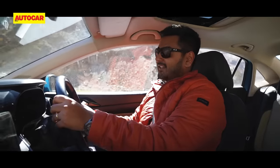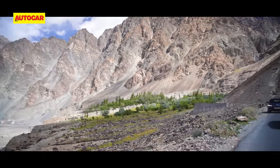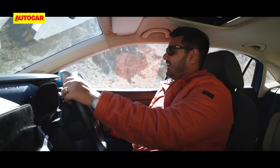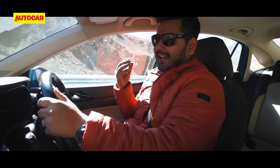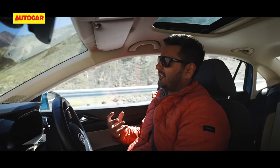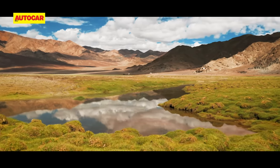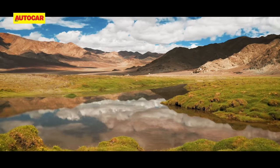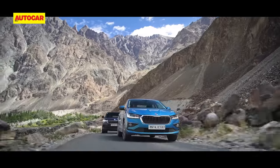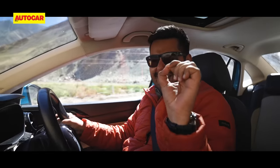I've driven the Škoda Slavia a lot before, but the view out of the windscreen today is just something else. Ladakh is just a spectacular place and it's the starkness and the vastness that gets you first. There are some green patches alongside the river, but if you look beyond, it's all brown. And then there's the scale of things — the mountains are just towering thousands of feet above you. You feel this small.